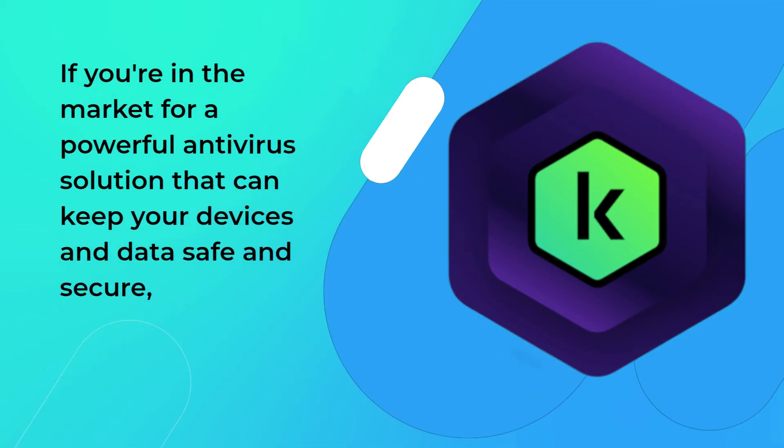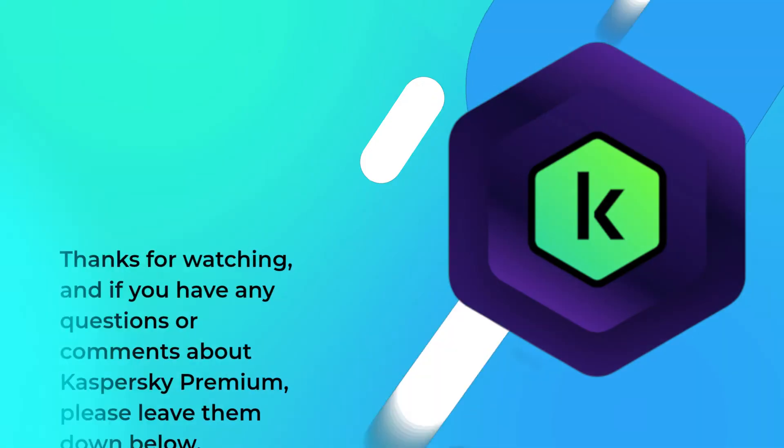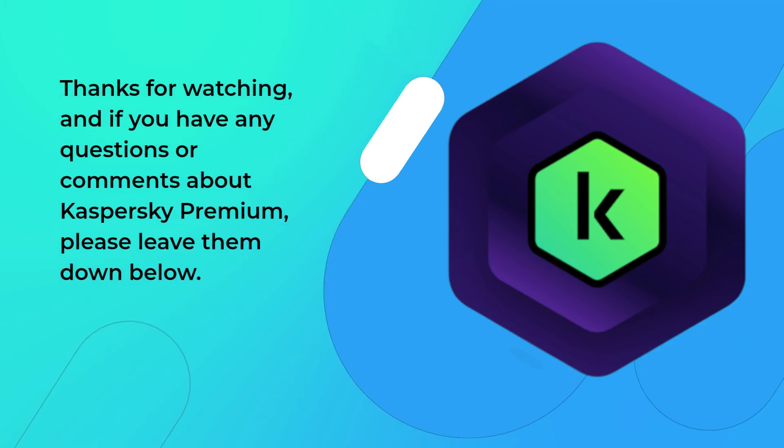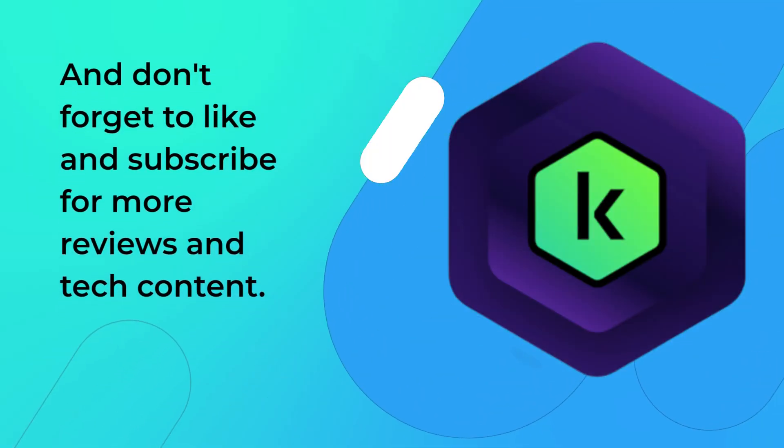If you're in the market for a powerful antivirus solution that can keep your devices and data safe and secure, Kaspersky Premium is definitely worth considering. Thanks for watching, and if you have any questions or comments about Kaspersky Premium, please leave them down below. Don't forget to like and subscribe for more reviews and tech content.